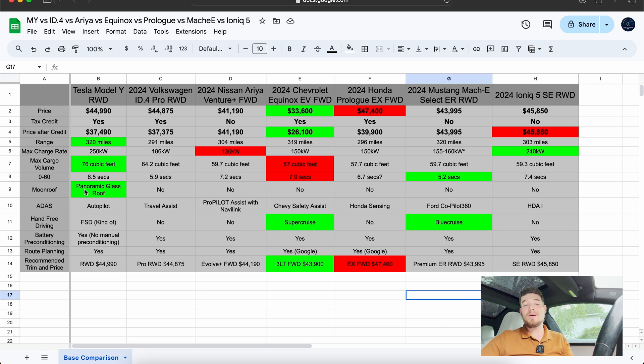For moonroof, the only one that comes standard is the Tesla Model Y. Each of these models can be optioned with some sort of moonroof when you spec up. It's worth noting that on the Chevy Equinox EV, you can get one that actually opens, which is always nice — as you can see it's raining on my moonroof right now.